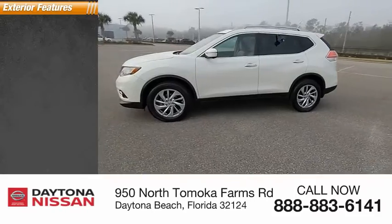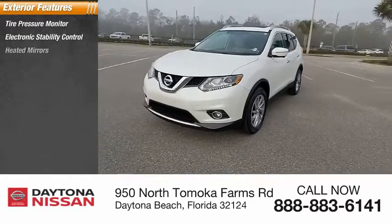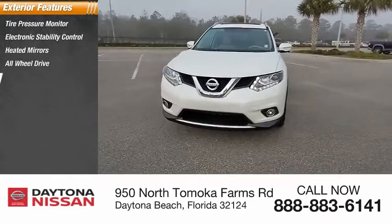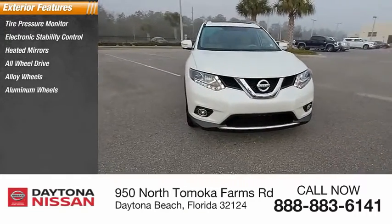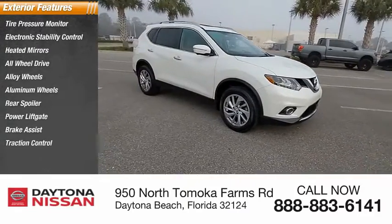Here are some of this vehicle's great options: tire pressure monitor, electronic stability control, heated mirrors, all-wheel drive, alloy wheels, aluminum wheels, rear spoiler, power lift gate, brake assist, traction control.